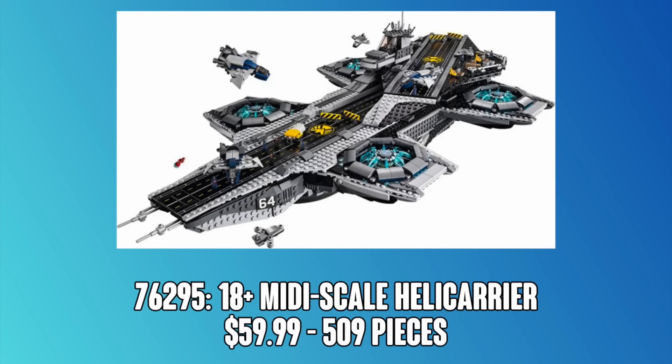Jumping up to the $60 price point, we've got an 18-plus midi scale Helicarrier with 509 pieces. It's pretty much impossible to say if this would come with a minifig or not. I could see them throwing a Nick Fury in there just for the heck of it, but at $60 I could also see it not coming with any minifigs. At 509 pieces, this is gonna be pretty interesting.